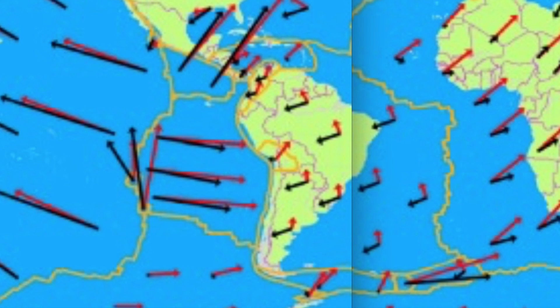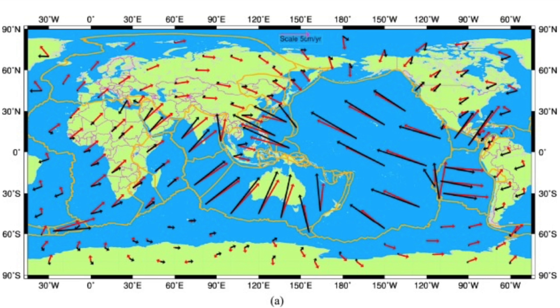Then we come to South America and the South Atlantic, west of the ridge. 90-degree changes once again, accompanied by slightly faster motion at those anomalies, except for Peru. So we step back out and ask ourselves...